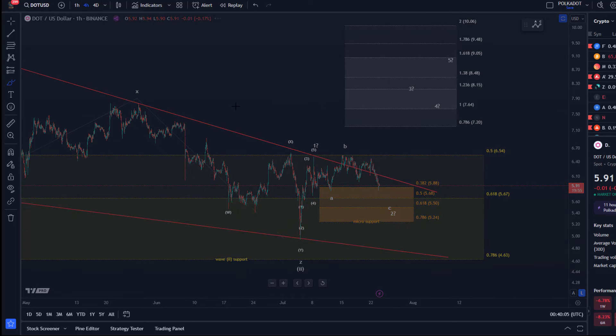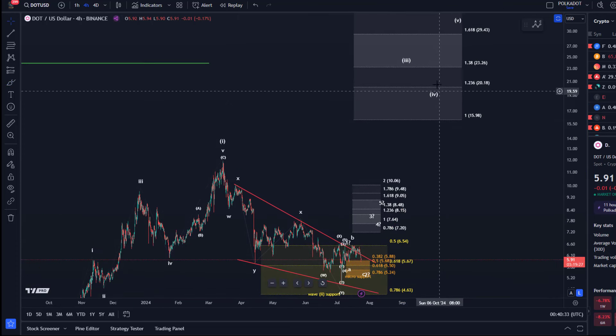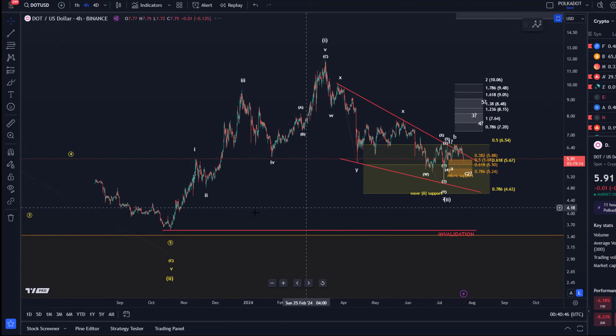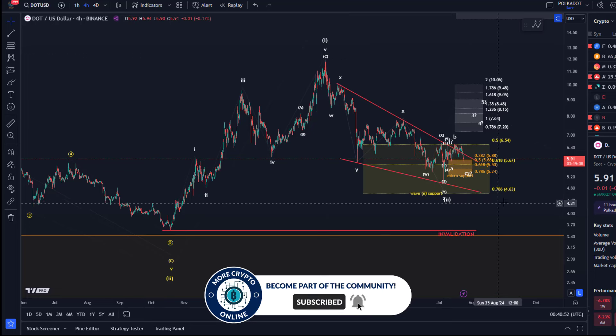How does that fit into the bigger picture? Zooming out: we had a first initial five-wave move up of a larger wave degree into the 14th–15th of March highs, from where we started a decline in larger wave two. From here, a larger third wave could start, which might take the price to $20, $23, maybe even $29. The important thing is that price holds the $5.24 support level.